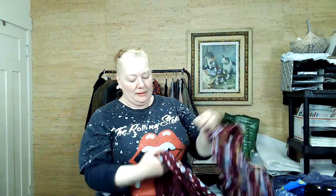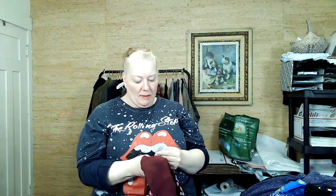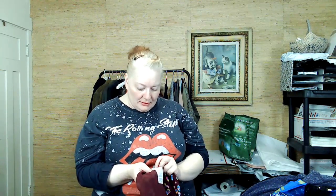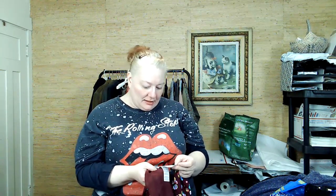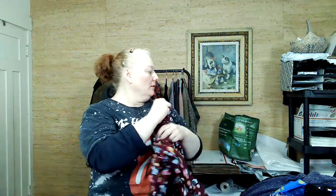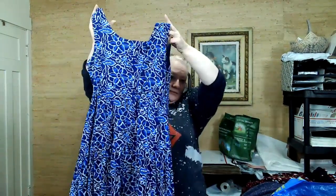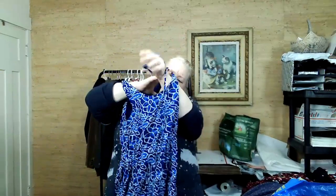Can we tell what year this is from? It looks like it could be a current piece, but I don't think the tag says. It does have an extra button — that's good. This is Draper James Petites, 100% cotton. I just really liked the dress. Is Draper James a good brand? I can't remember.